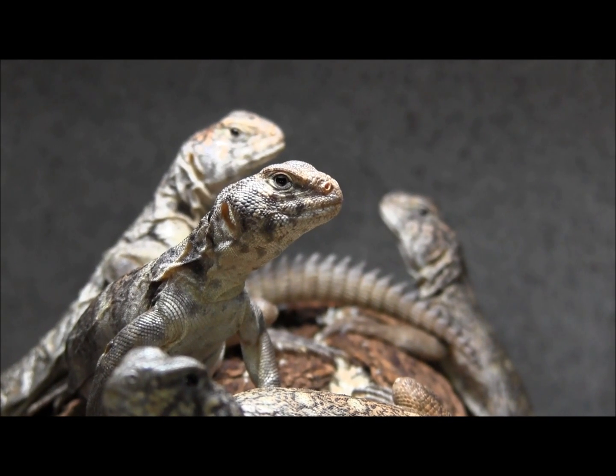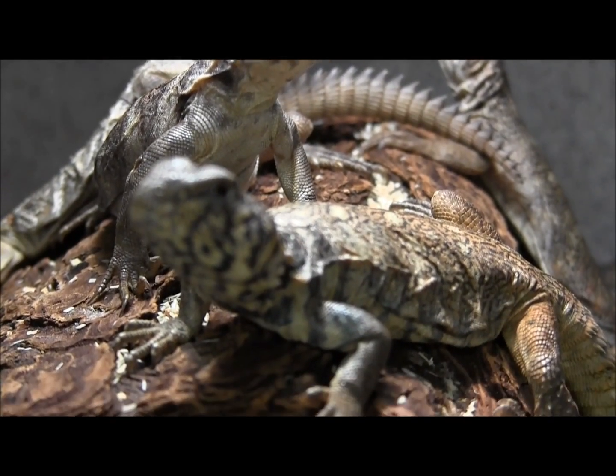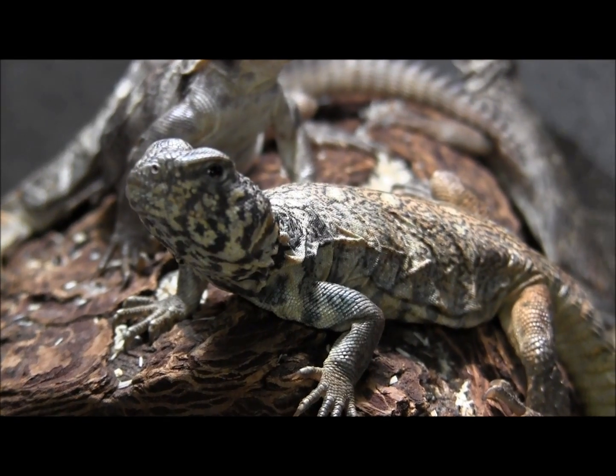We just got in a new group of really awesome little Benti Uromastyx. These are just a few of them that you can see right here. They're really cool and really pretty colors.